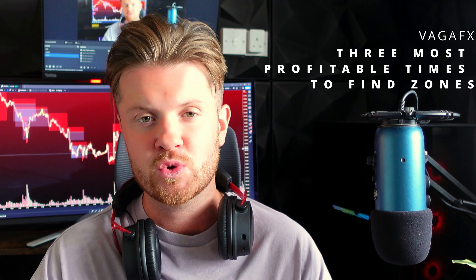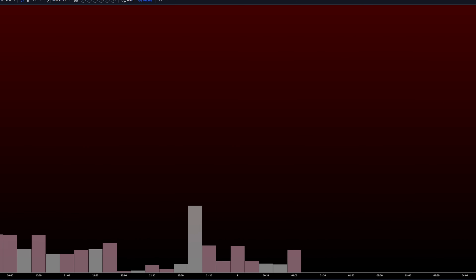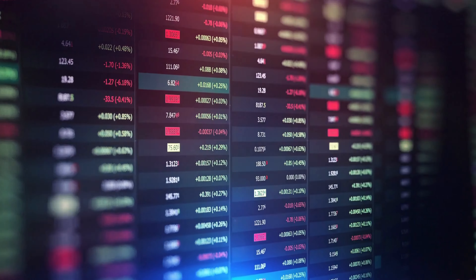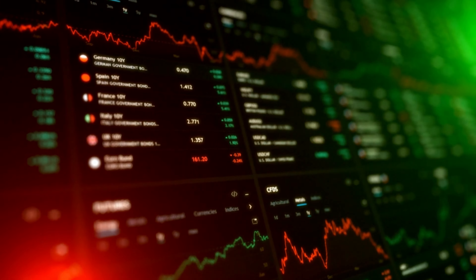What is happening traders, it's your boy Vega here back with another video. Today we are going to be looking at the three most profitable time periods to find zones to trade from. The time and volume are a trader's best friend if you know what to look for. High volume price action does occur at regular time intervals every single day and this is universal across the board from forex to stocks to indices.